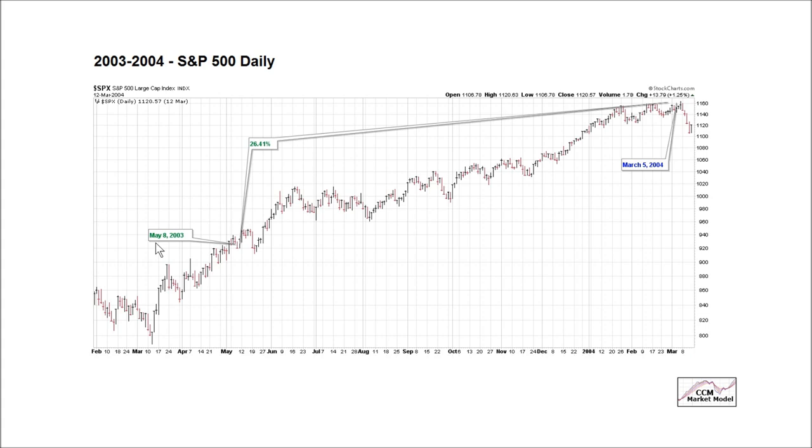This point — May 8th, 2003 — is similar to last Friday, November 7th, 2014. The market model reading was roughly 13% here, then it took us back to an 83% allocation at this point, very similar to the present day. What happened from this point going forward? In this case, the market rallied quite a bit further — it rallied 26.41%.